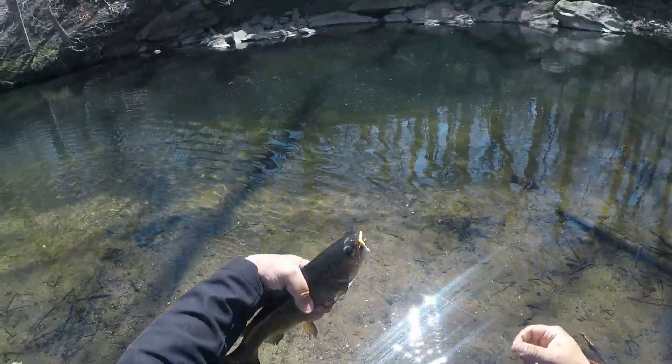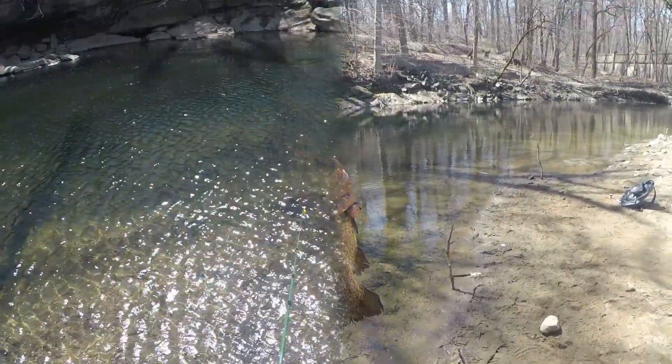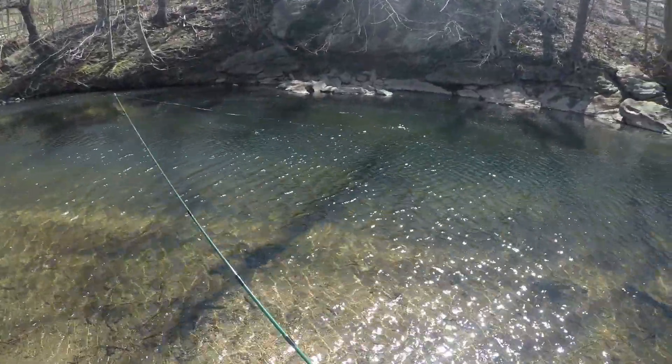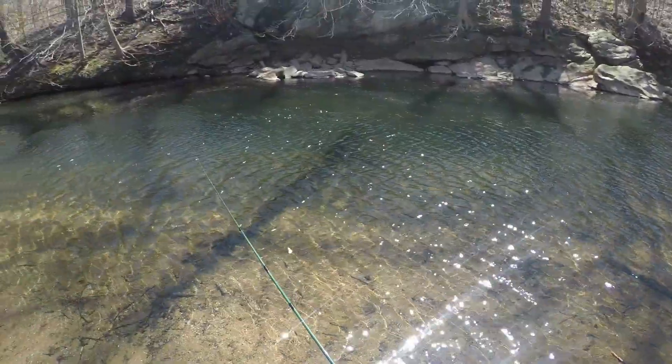This is a big boy! Beautiful — caught right in the lip. Yeah baby!